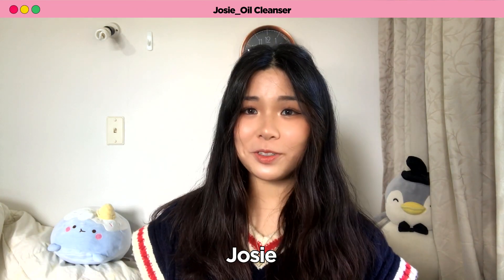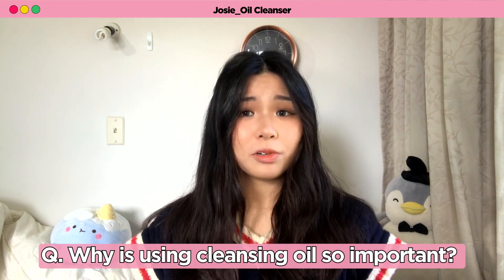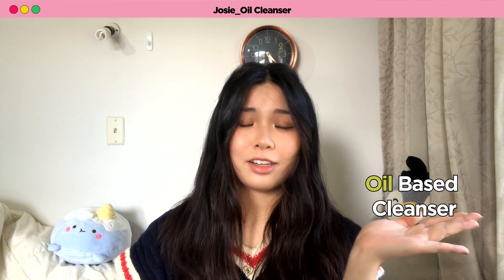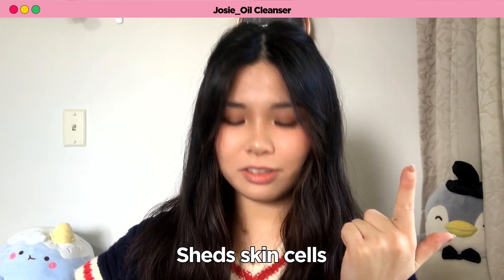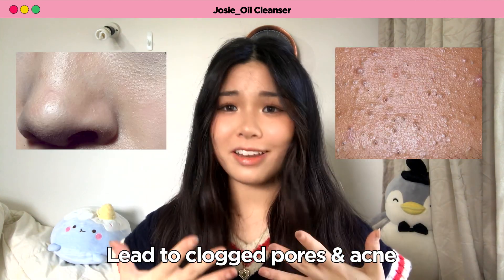Hi, my name's Josie, and I'll start off this video by telling you all about oil cleansers. You guys may be wondering, why is using cleansing oil so important? You've all heard of double cleansing, right? One of the most important tips to achieve healthy skin is to first cleanse with an oil-based cleanser, and then after rinsing that off, follow up with a water-based cleanser. Even if you don't usually wear makeup, our skin produces natural oils throughout the day, sheds skin cells, and is also exposed to environmental dust. All of this can sit on your face and eventually lead to clogged pores and acne.